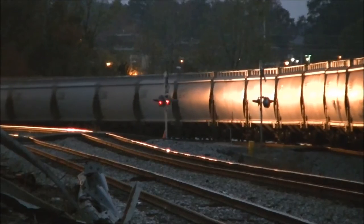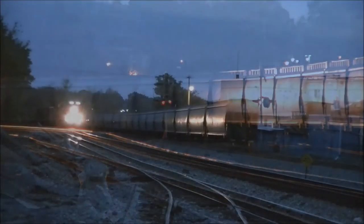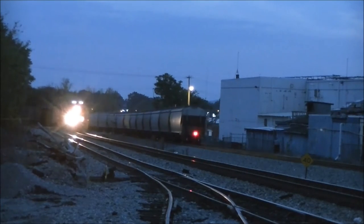Before the grain train has even cleared Dalton, the headlight of a CSX Coltrain appeared from around the corner. Not even a minute after the NS clears, CSX gives a clear signal to the Coltrain and he quickly gets underway.